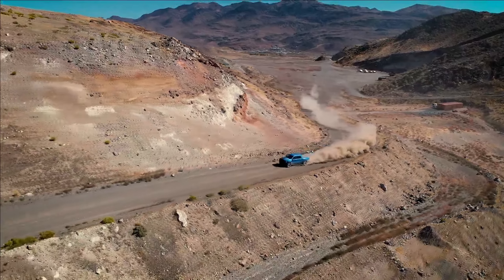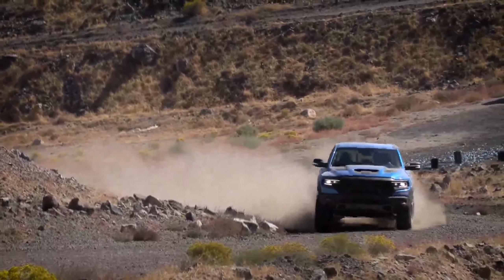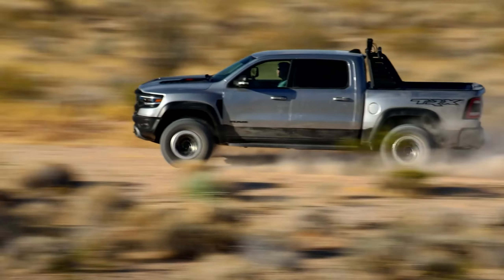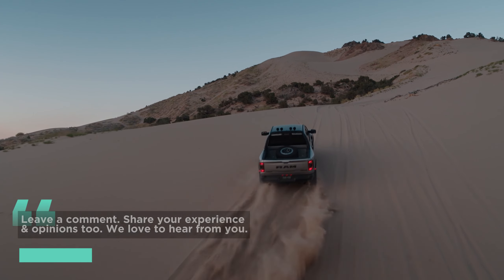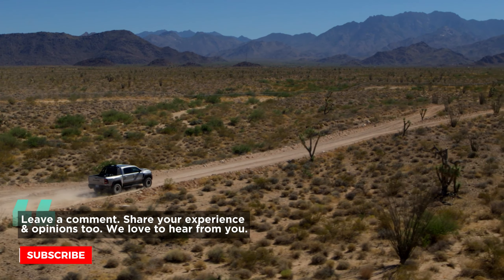That wraps up our deep dive into the 2024 Ram 1500. Whether you're a lifelong gearhead or a curious onlooker, we hope we revved up your day. Don't miss out on more automotive insights and discoveries — hit that subscribe button and gear up for more vehicular adventures with Piston Pundit. Drive safe, folks!